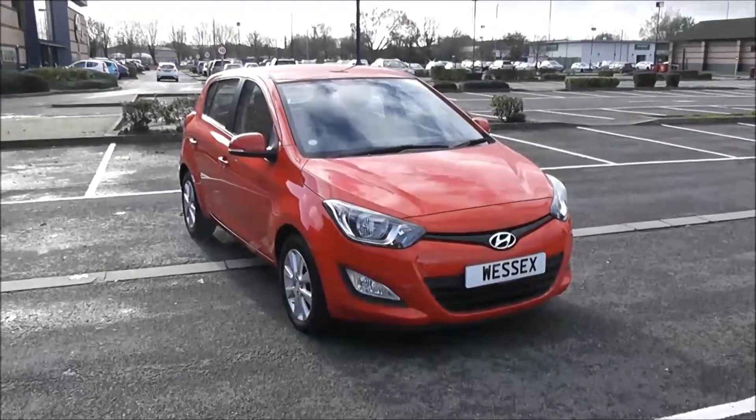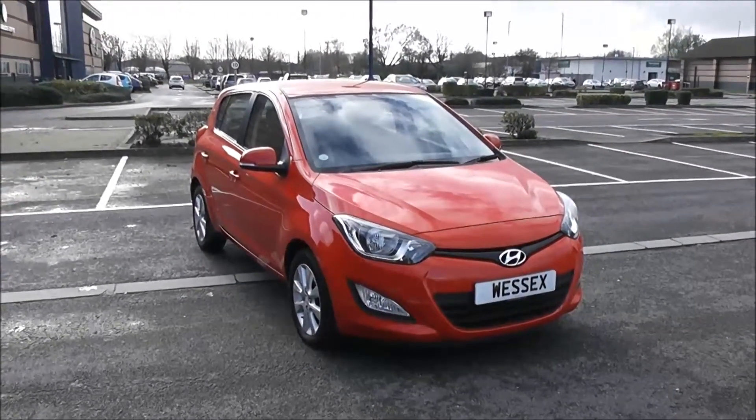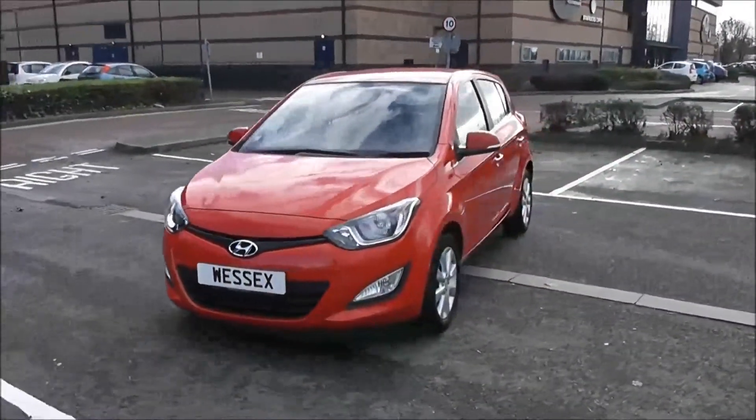Welcome to Wessex Garages in Newport. Today we have a Hyundai I-20 Active in red, and it's a petrol manual. We're going to be giving you a tour of this vehicle today, but for more information and further specifications on this vehicle, don't hesitate to click on the link in this video.